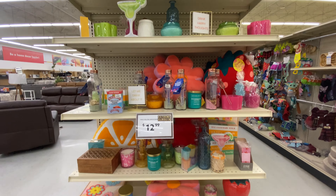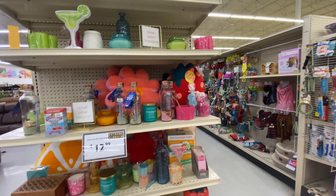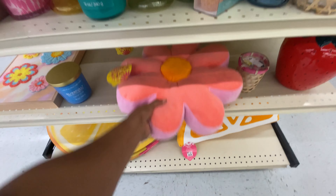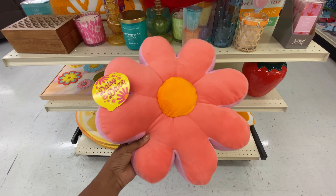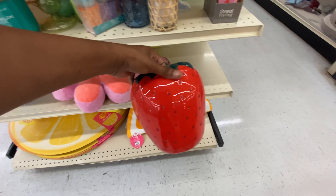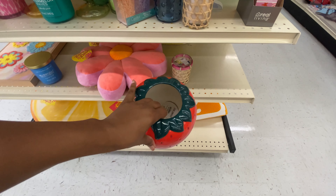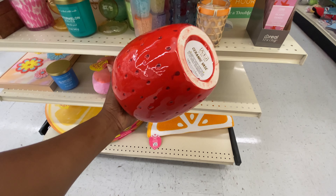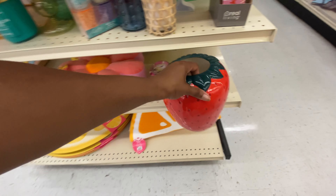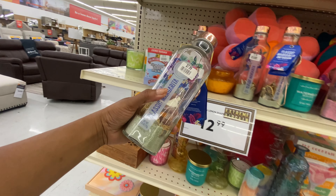I found this super cute summer-inspired end cap with all these cute summer accoutrements. Check out this really cute pillow — it's only $12.99, so cute. And here is a strawberry planter — I'm almost 100% sure that Five Below also has this planter. At Big Lots they're marketing it as a ceramic base for $9.99, but at Five Below they market it as a planter for $5.55.